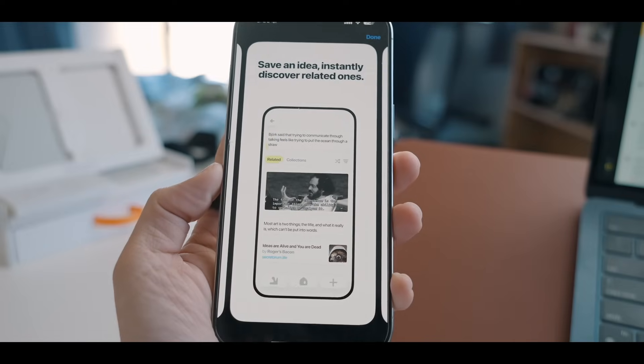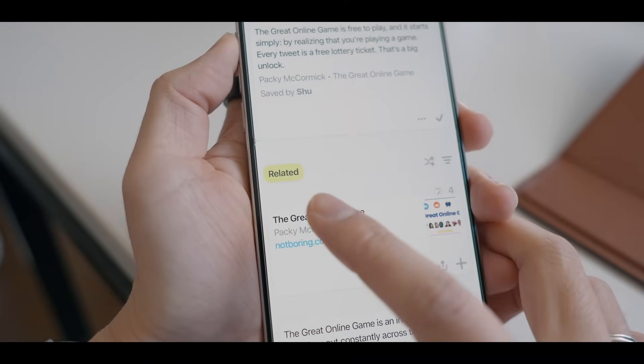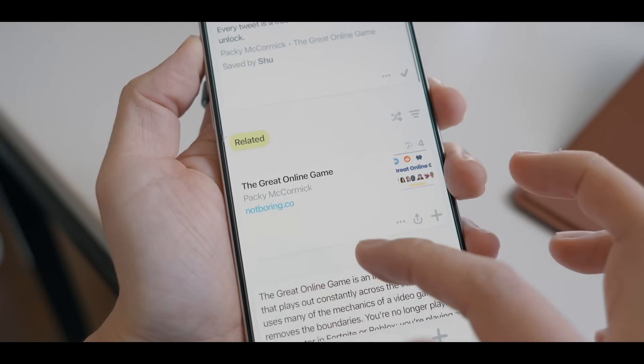For every quote, passage, or image you save, Sublime shows you countless related ideas, not just from your own collection, but from an entire community of curious minds.